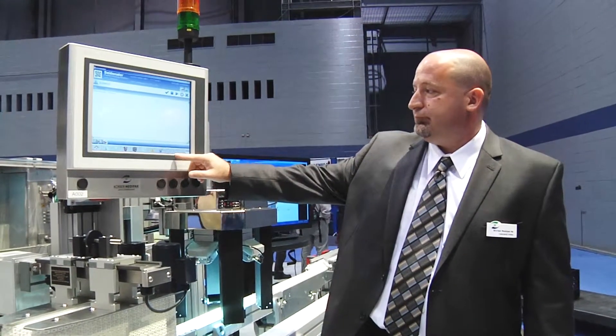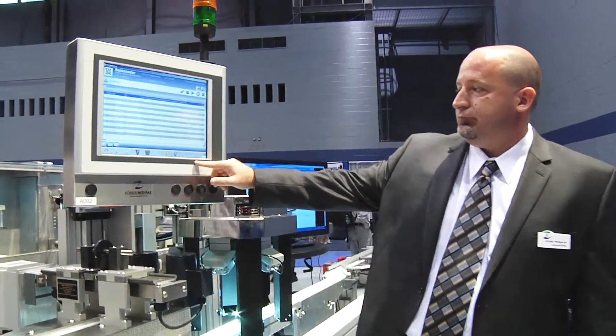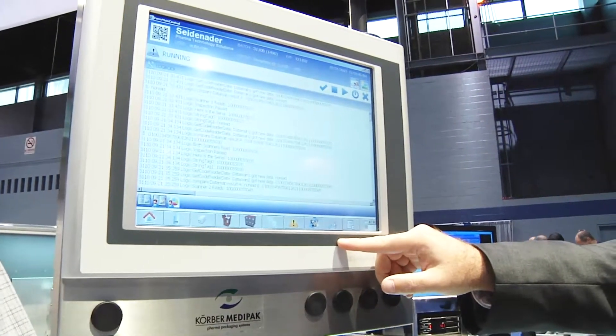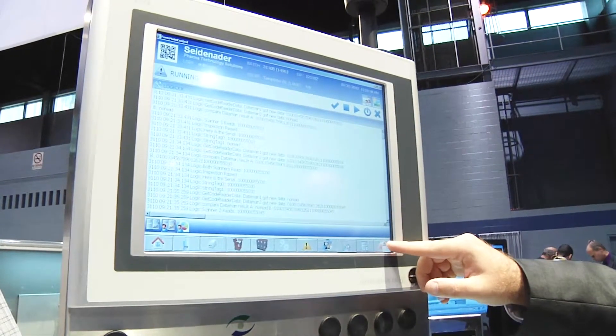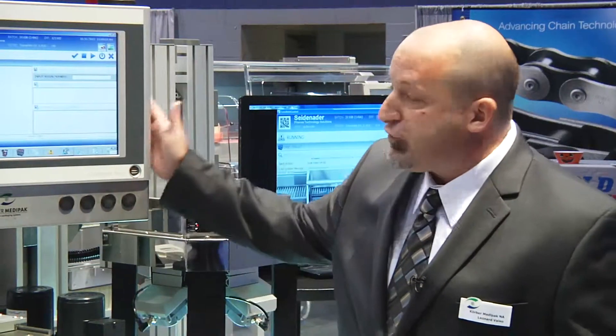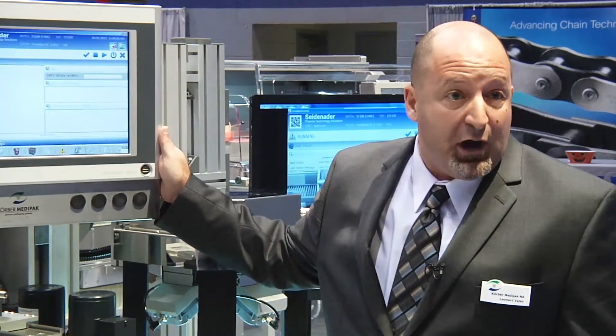On a typical serialization line you may need two or even three computers on the packaging line. BNR is offering us an industrial platform with solid-state drives that give us an industrial approach to applying our serialization application software. BNR is also providing us the required retirement and obsolescence programs to support the hardware on a global basis. In addition to the computer technology, BNR is also providing us standard HMI hardware that we can implement throughout the world.